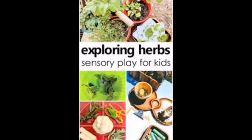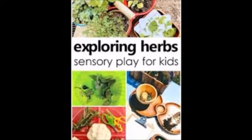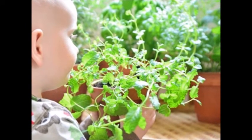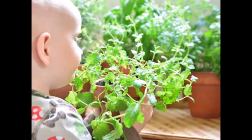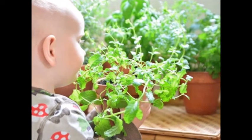We learnt about nose, and this activity is related to that. The sense of smell is important for a child to develop speech, language, and cognitive development. It also helps a child to understand the world they live in and make sense of things around them.